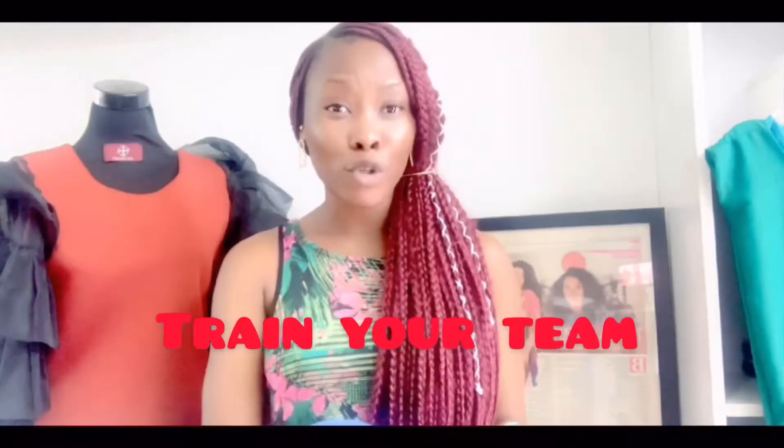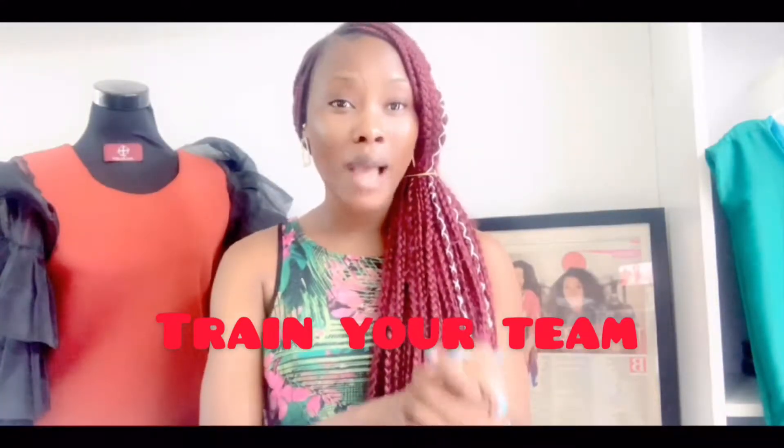Secondly, train your team. You want to have your team on top of things. By training, I don't mean something that's going to take a long time — it could just be a talk. This is just going to prepare them for what they should expect and how to market your brand.